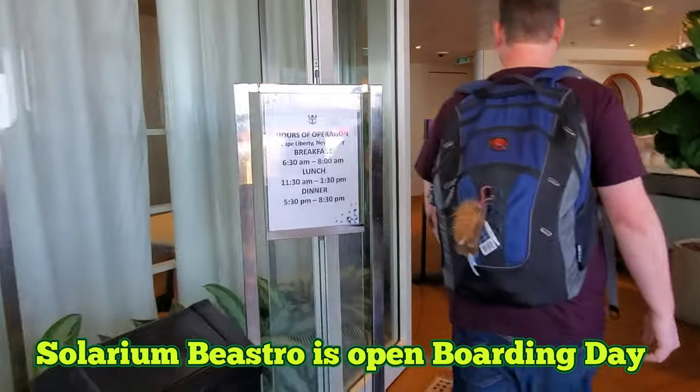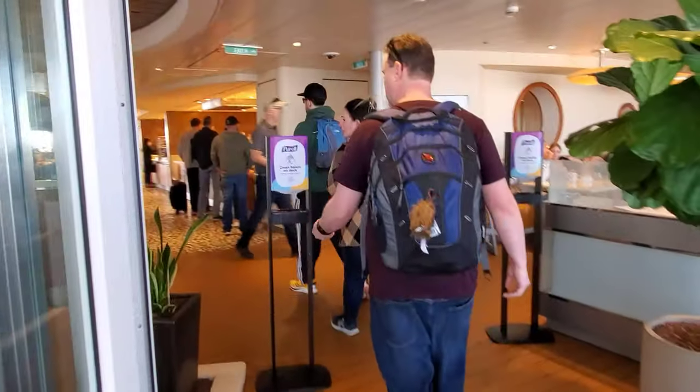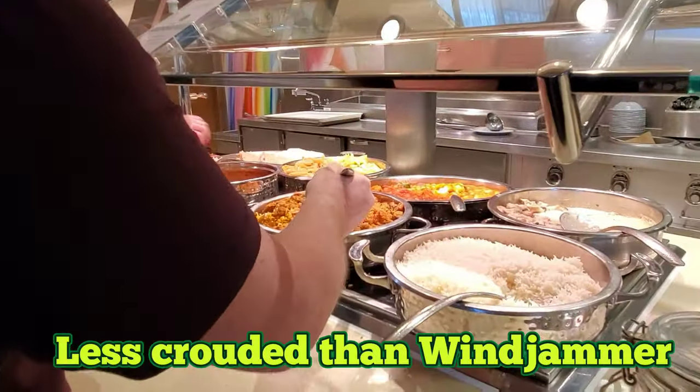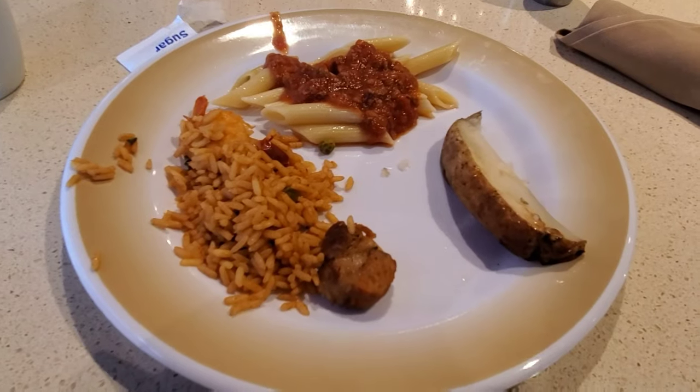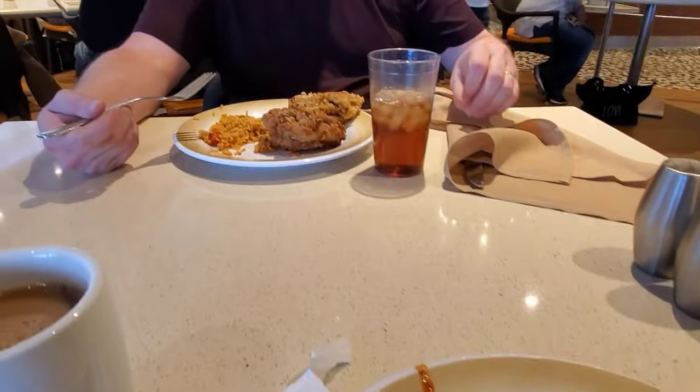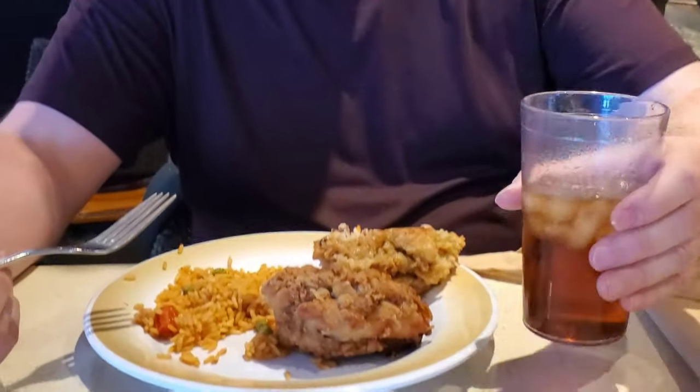Here's the Solarium Bistro where we're going to have lunch instead of the Windjammer. The Solarium Bistro is free, so you don't have to pay extra. It looks pretty good! It's a bit hectic carrying all my stuff around, but definitely getting dessert this time — on my last cruise I barely had any dessert, which was so sad.